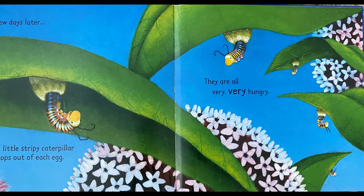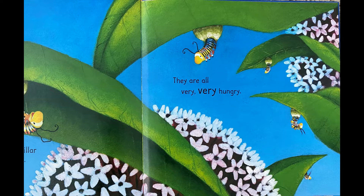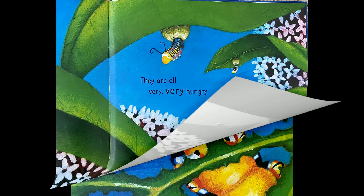A few days later, a little stripy caterpillar pops out of each egg. They are all very, very hungry. Can you guess what happens next?